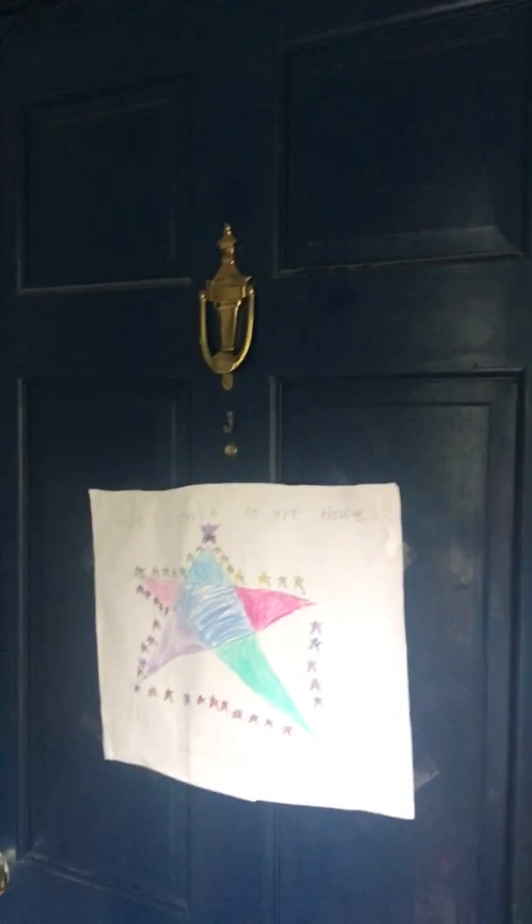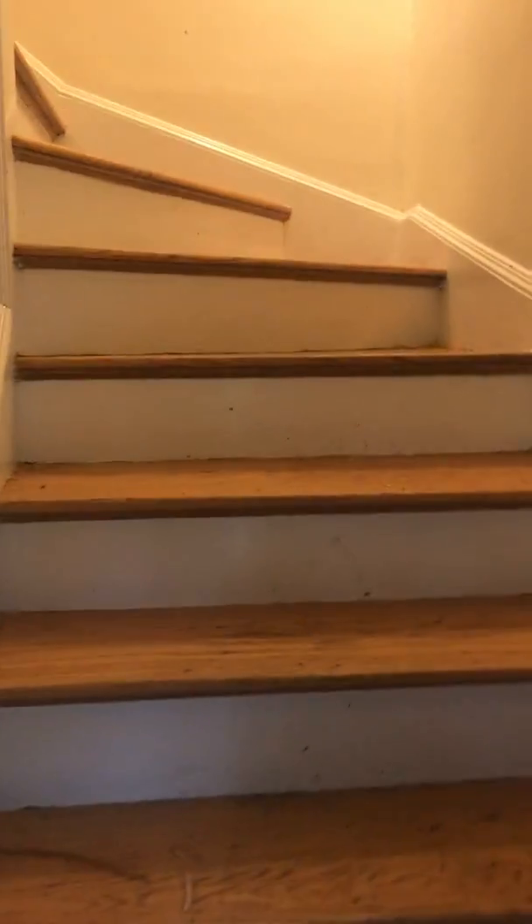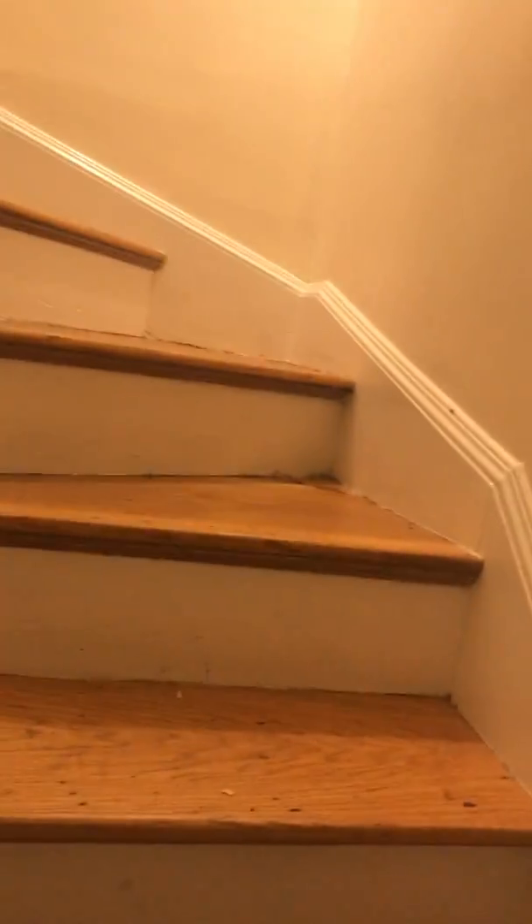Sarah, this is the inside of 39 Sheaf. The left door goes to the first floor unit, and the right door goes to the second and third floor unit. It's a two-unit house. I'm going to walk you through — these are the stairs leading up to the unit. We'll do the first floor video and then the second floor.